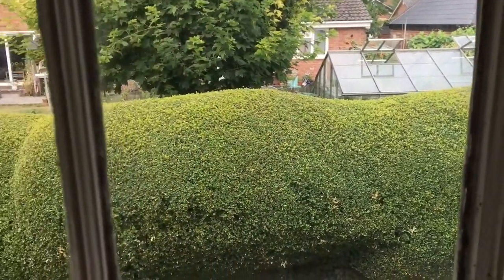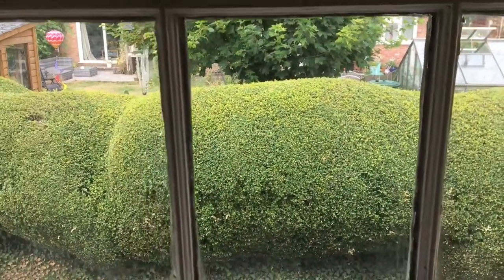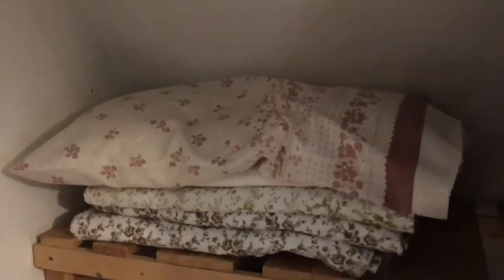It's a really peaceful place to be. We've also got the airing cupboard in here — so hot water cylinder and some shelving there as well.